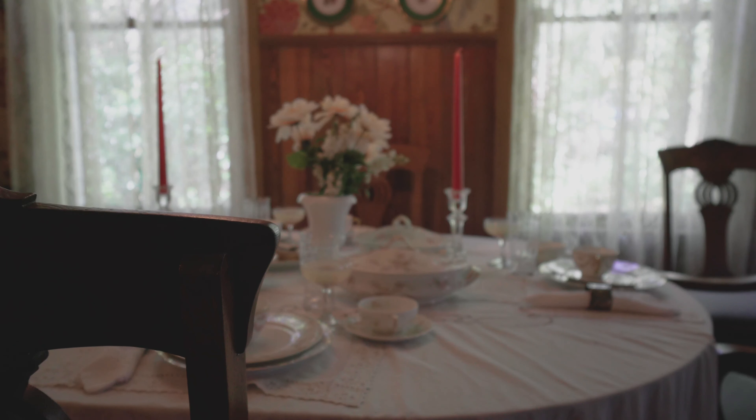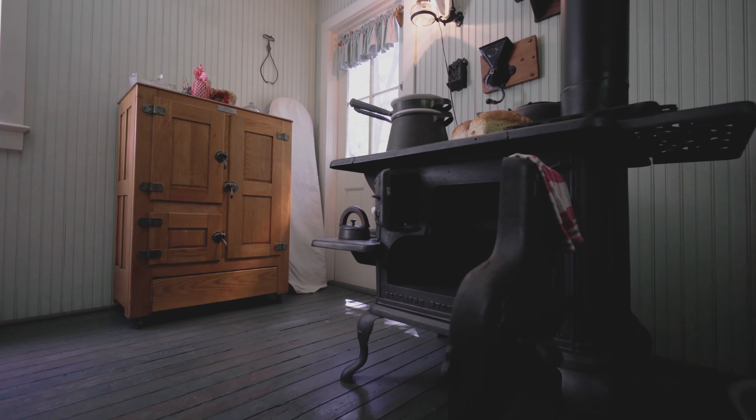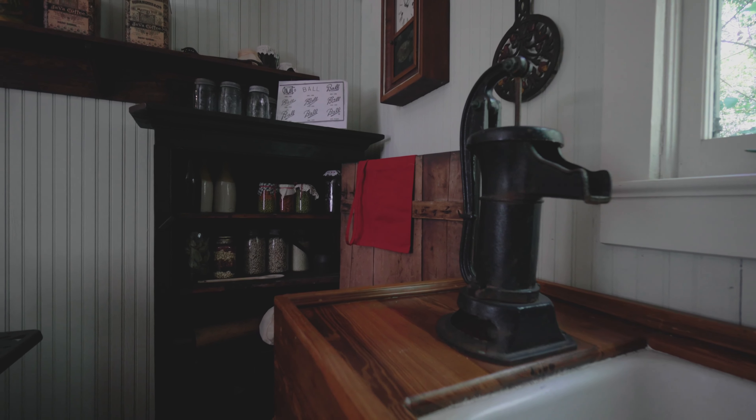Here we are in the kitchen. Mrs. Waterhouse would have spent an enormous amount of time here preparing all of the meals for her family. She usually would have woken up very early in the morning to heat the floor.